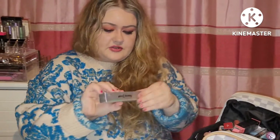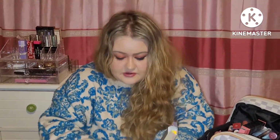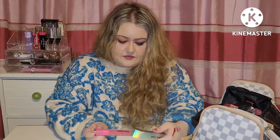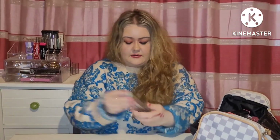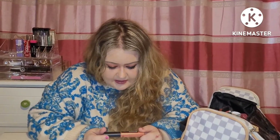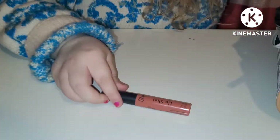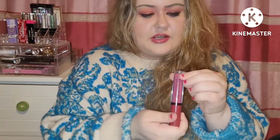Then we have a Peachy Queen Liquid Lip in the shade Budacious — it's a pink. Another Sleek lip shot this time in the shade Get Free. I think I have all the Sleek lip shots in all the shades.